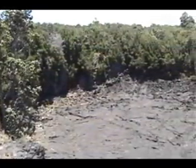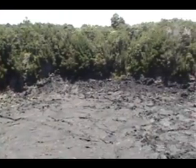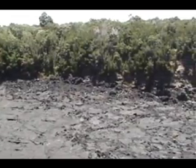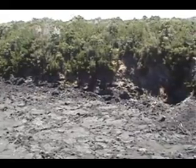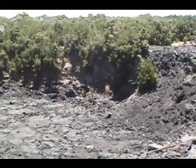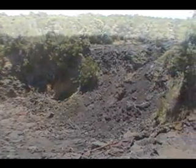Most of the pit craters along Chain of Craters Road were formed before European-style written records were kept, but their formation is likely associated with the major subsidence episodes around 1790 that formed much of the modern Kilauea crater seen today.